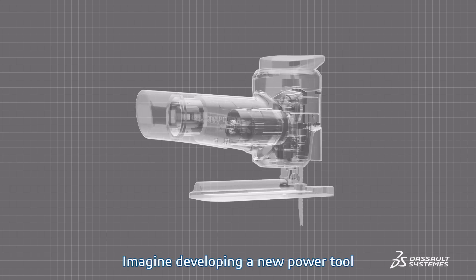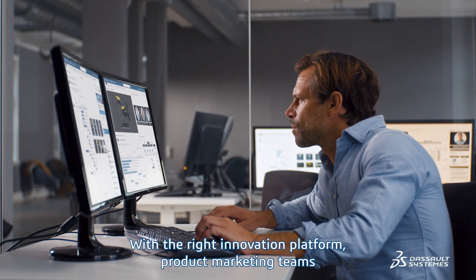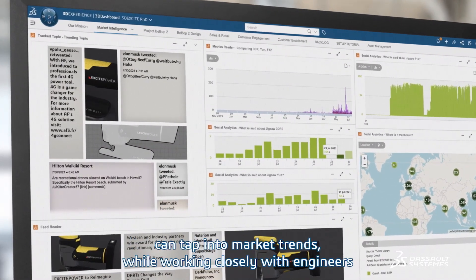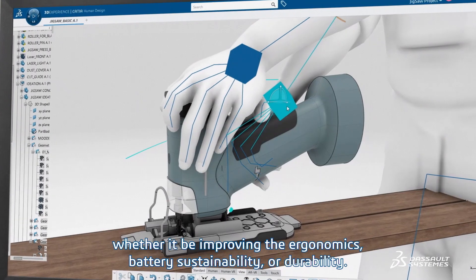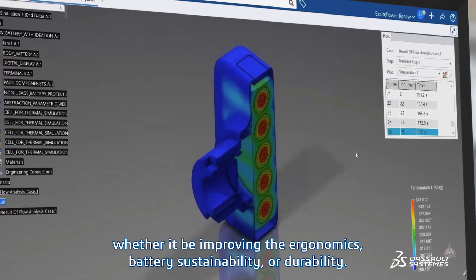Imagine developing a new power tool — the next generation Jigsaw. With the right innovation platform, product marketing teams can tap into market trends while working closely with engineers to define and meet all requirements, whether it be improving the ergonomics, battery sustainability, or durability.